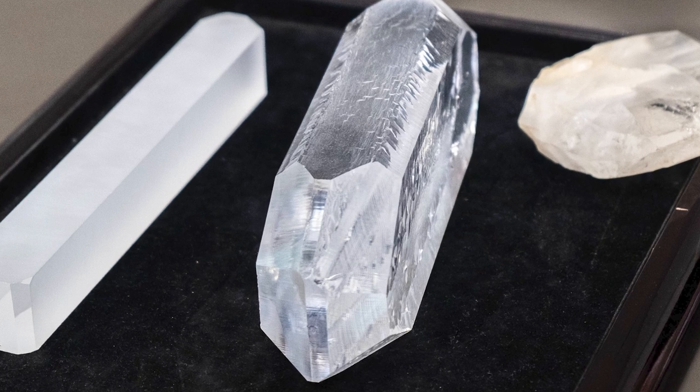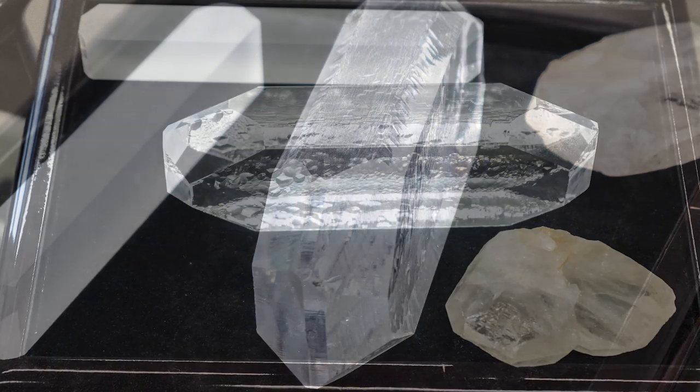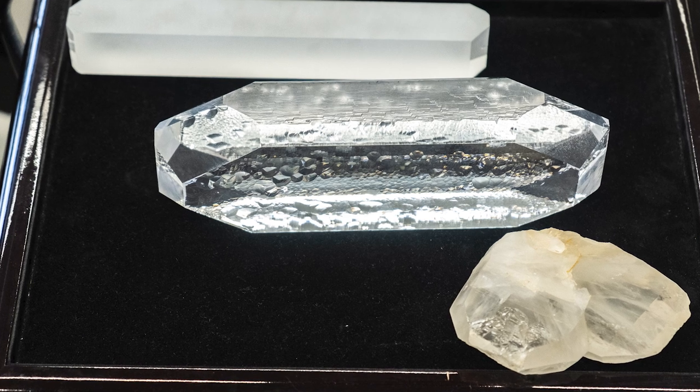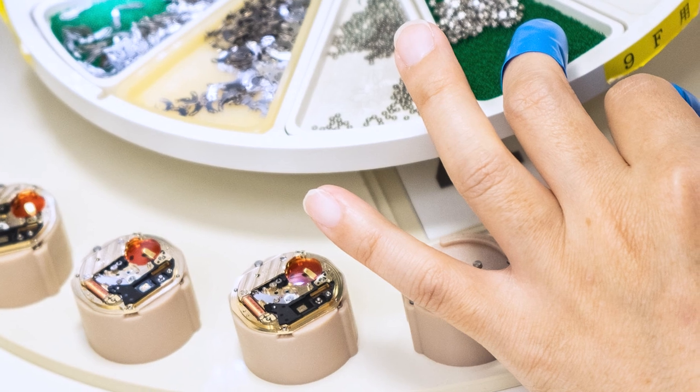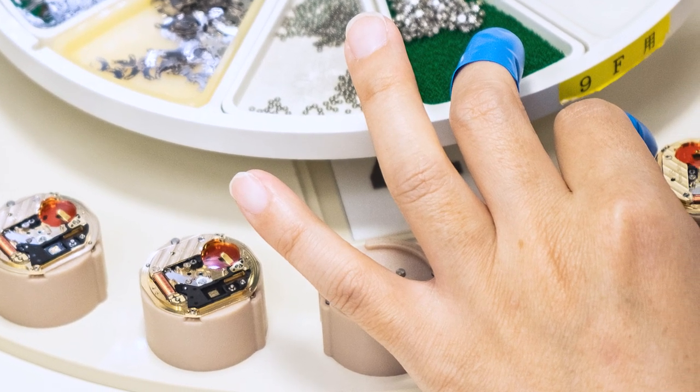So what does Grand Seiko do differently? Let's start with the quartz crystal itself. Grand Seiko grows and ages their own crystals for three months, selecting only the highest quality, most stable crystals for use in their 9F calibers. Because quartz is sensitive to temperature...